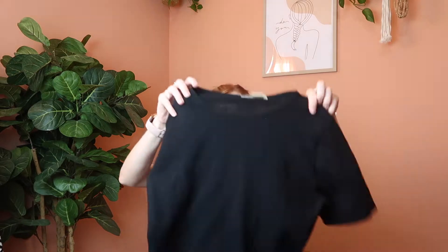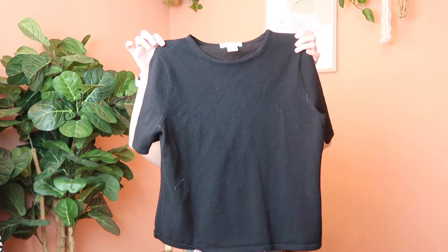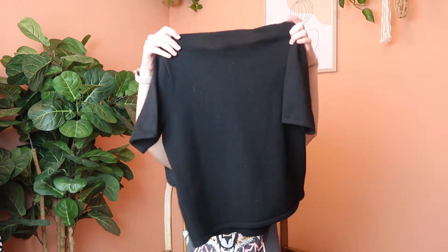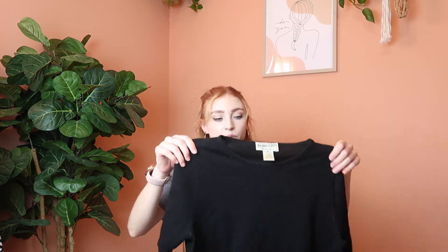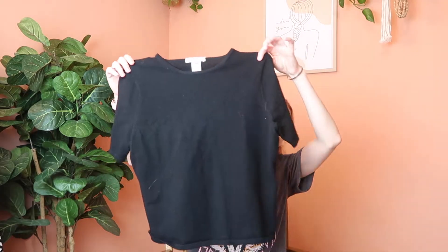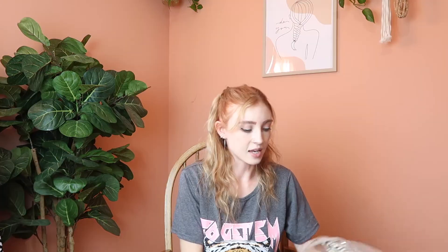First up is this black Pendleton short sleeve top — it's marina wool and cashmere, so it's a really good fabric blend. Not exactly ideal for summer, this would be a hot piece to wear, but I'm thinking in the fall when it gets a little cooler this will be nice. It's in really good condition and it's a size medium.